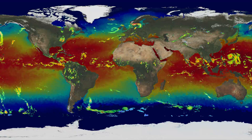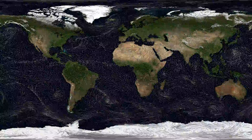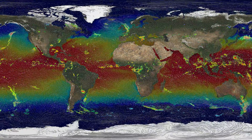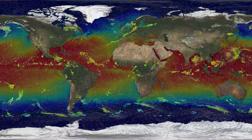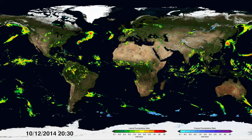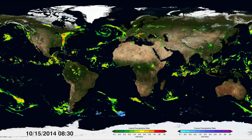Weather events aren't just influenced by temperatures — winds also play a role. Winds can drive where rainstorms move, but winds can also act like a mixer, stirring ocean temperatures. Everything in the atmosphere is interconnected. With GPM observations, scientists can analyze how different factors influence global precipitation patterns in order to better manage our water resources and predict and prepare for natural disasters.